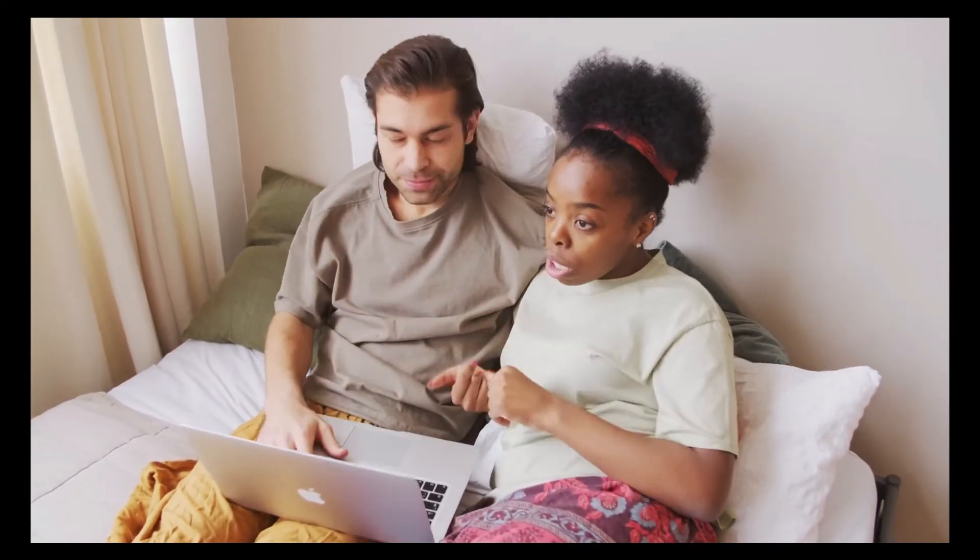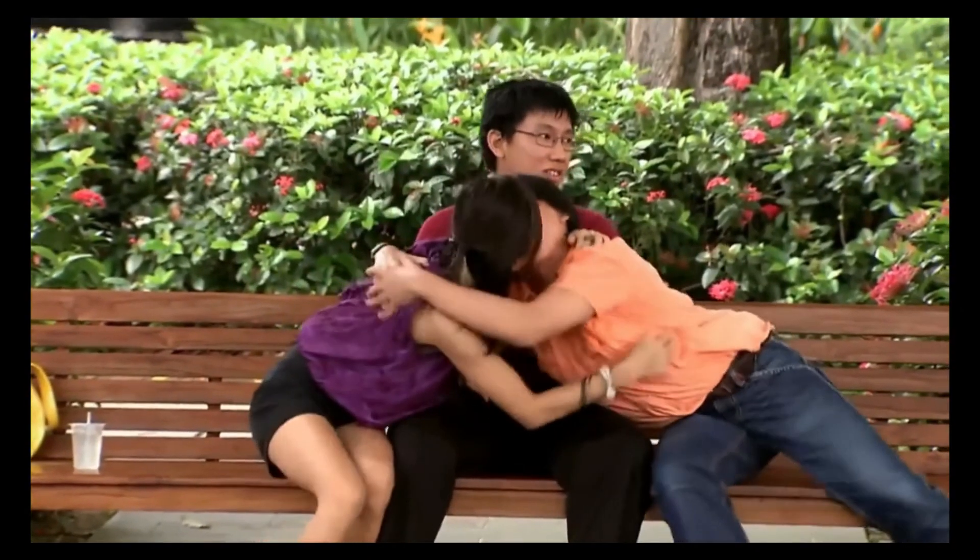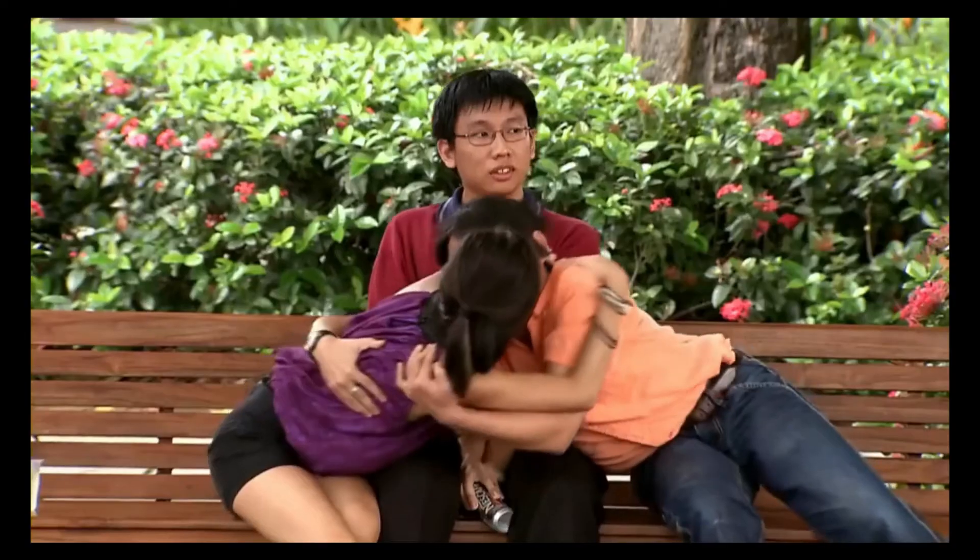The researchers then tracked the couples over a period of five years to determine if there was any change in their relationship. Researchers found that talking tone confirmed what many of us may already know intuitively: that communication is not just about what you say, but how you say it. The data showed that studying the couples' voices rather than their behaviors better predicted the eventual improvement or deterioration of the relationship.